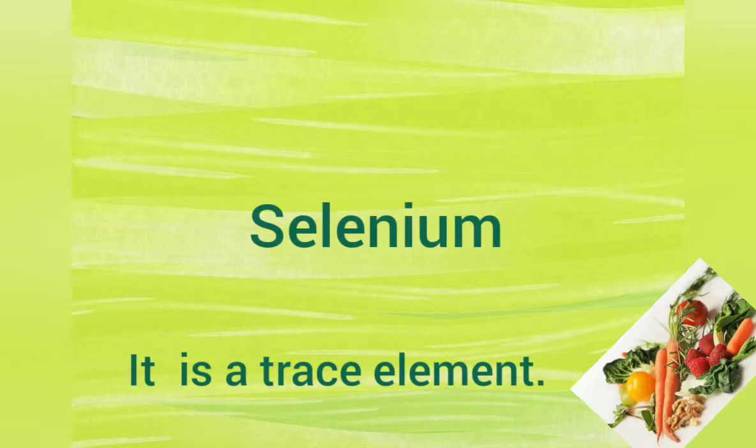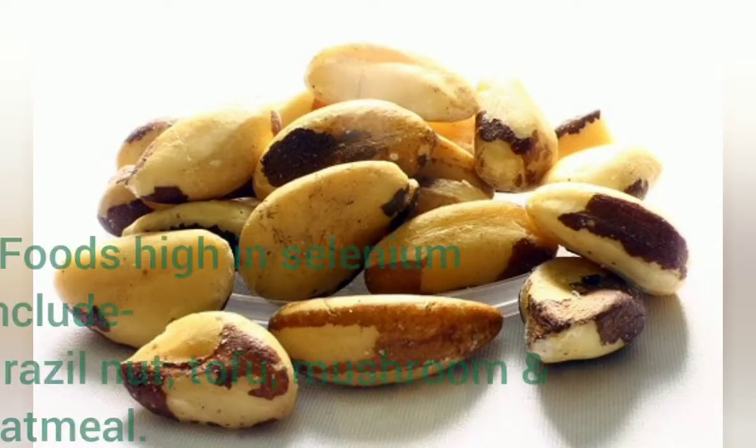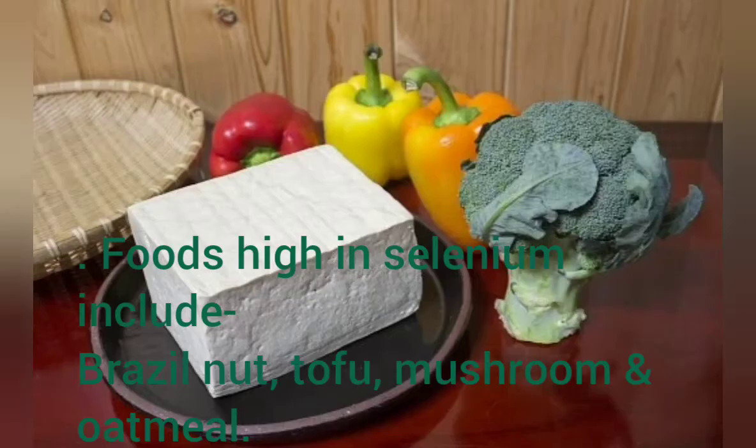Selenium is a trace element. Foods high in selenium include Brazil nuts, tofu, mushrooms, and oatmeal.